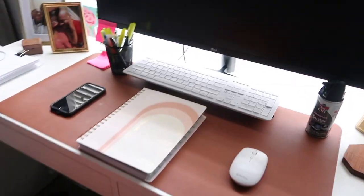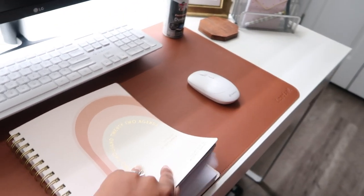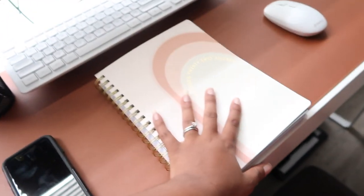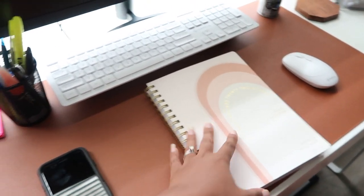This desktop is an LG — it was provided to me by the company, so I don't know what it costs. My planner I love — I got it from Marshall's for about seven bucks. I get a new one every year. Total lifesaver, I use it all the time.